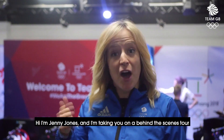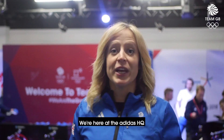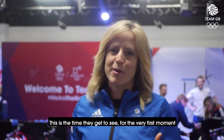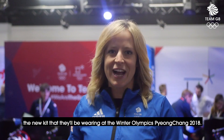Hi, I'm Jenny Jones and I'm taking you on a behind-the-scenes tour of a very special moment for any Olympian. We're here at the Adidas HQ and it's Team GB's Kitting Out Day. This is the time they get to see, for the very first moment, the new kit that they'll be wearing at the Winter Olympics PyeongChang 2018.